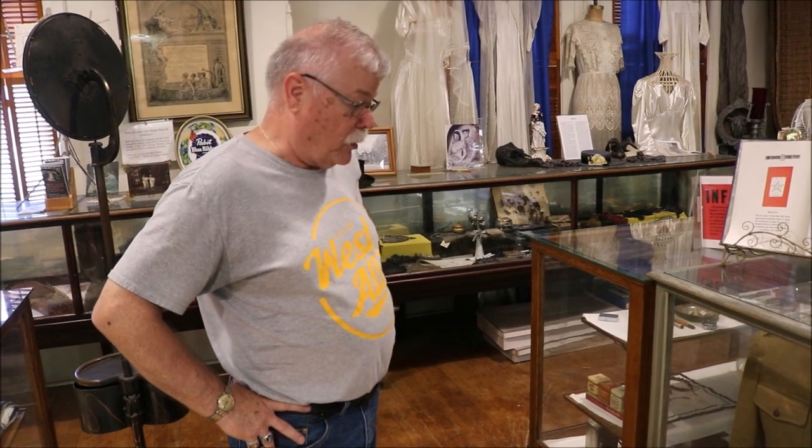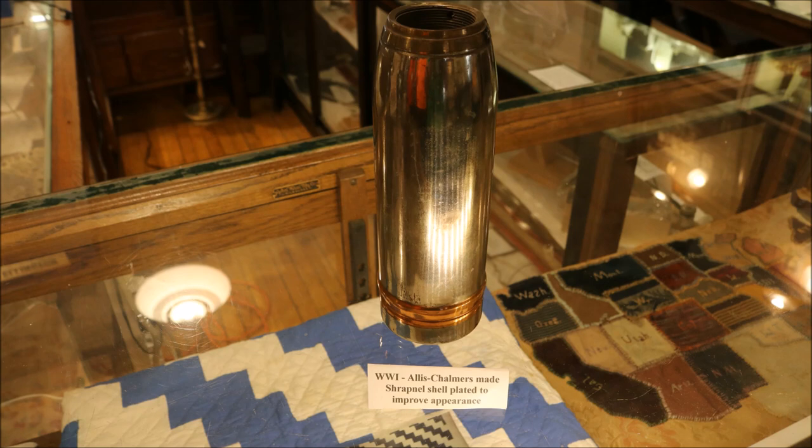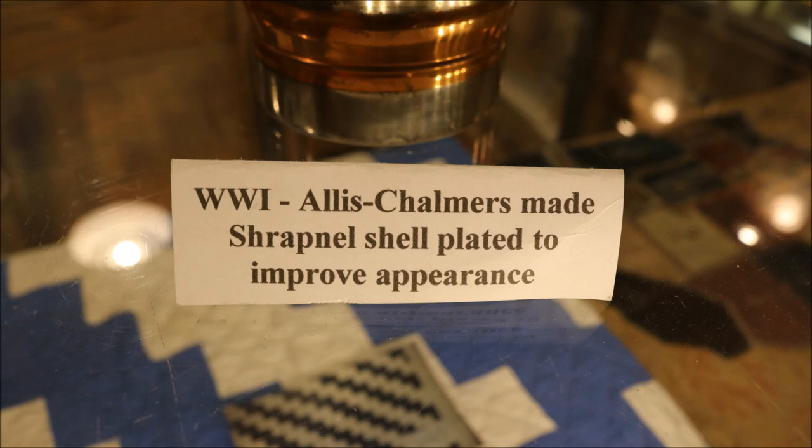Allis-Chalmers, like many other manufacturers throughout the United States, when the time came for World War One and World War Two, would retool their plants and supply the War Department with many materials. One of which we have here is a shell that Allis-Chalmers Corporation made during World War One. Like many of the others, you'd have to retool the whole plant and start making war products instead of your regular manufacturing products.